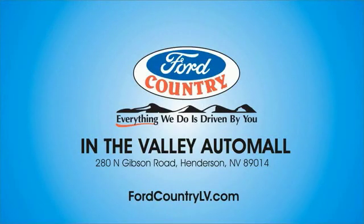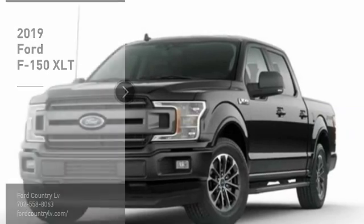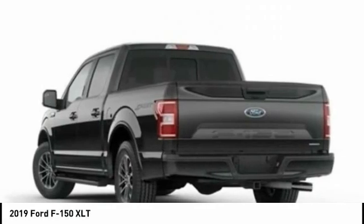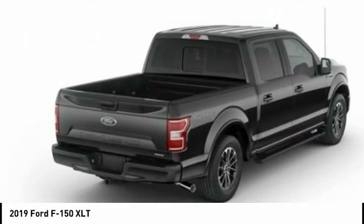Visit Ford Country in the Valley Auto Mall today. You are going to love the 2019 F-150. A Ford F-150 knows how to handle any situation. It's built to follow orders, no whining.